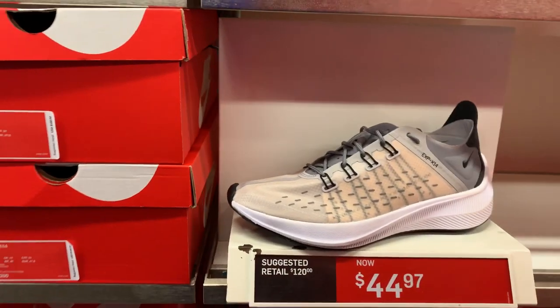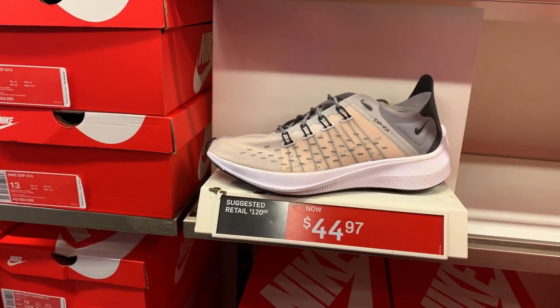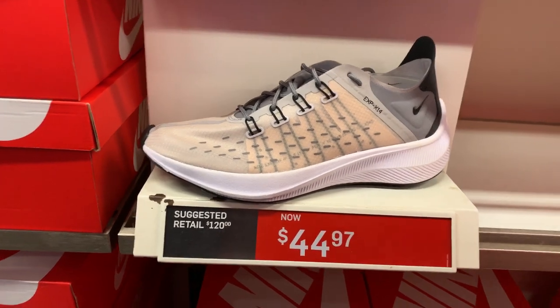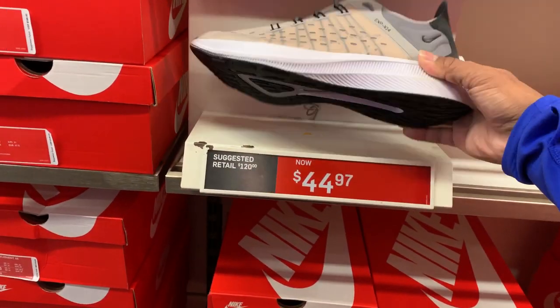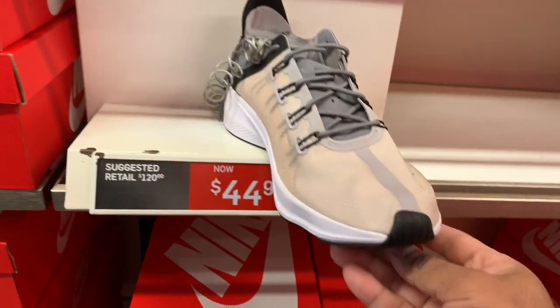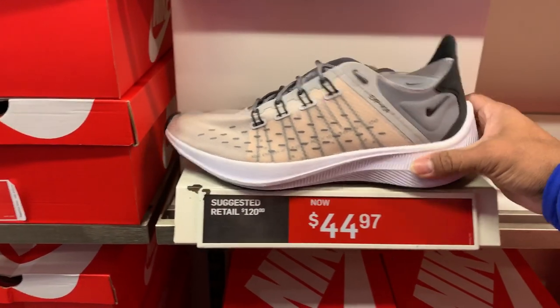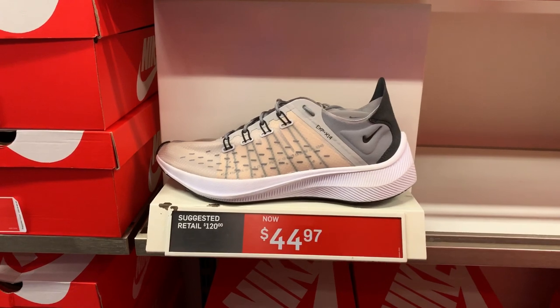What do you think about the Nike EXT X14? They are selling for $44.97 — not bad. The colorway is Mon Arto Desert. Price point, not bad at $44.97.